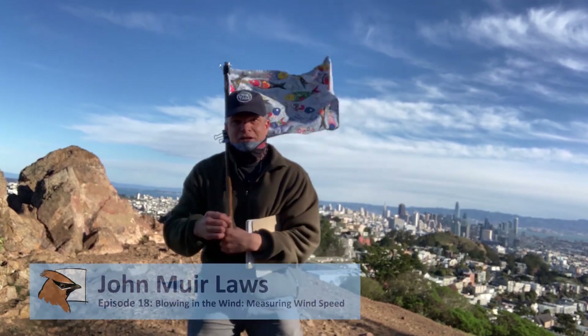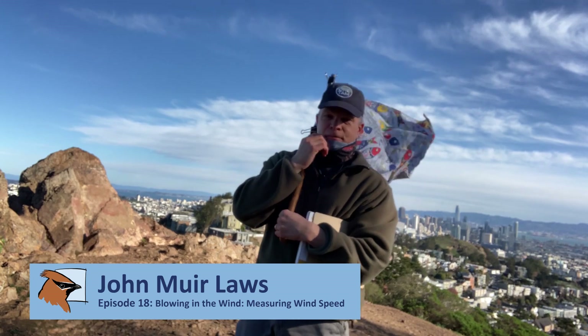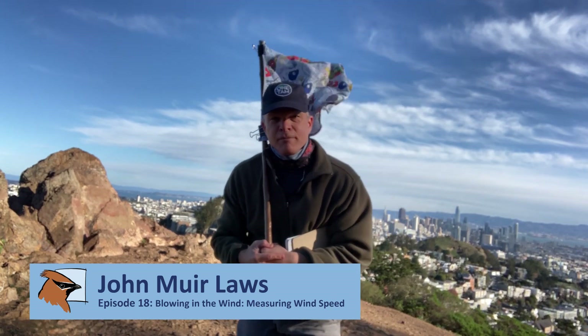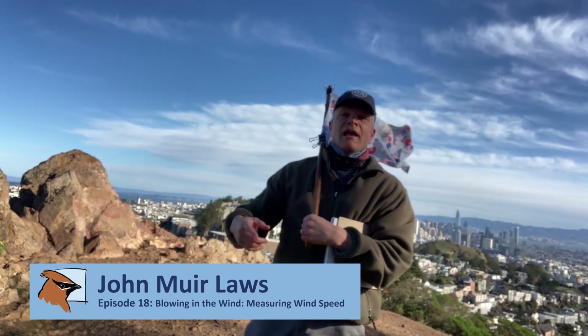Hello, and welcome to the Nature Journal Connection. I'm your host, John Muir Laws. Today, we are blowing in the wind. We're going to be taking a look at how to measure the speed of the wind and to record that in your Nature Journal.